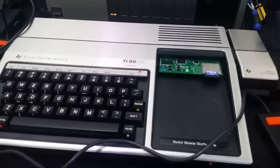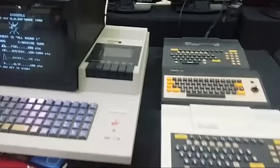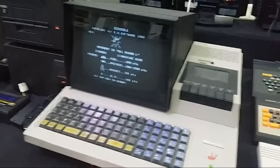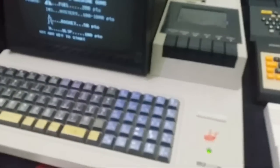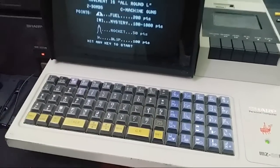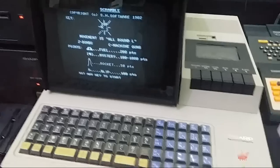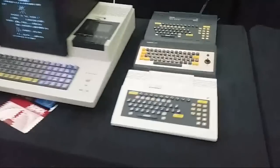Texas Instruments TI-99/4A — apologies for the slideshow, it's a combination of having a slow phone and bad network. Look at this: a Sharp personal computer with a built-in tape deck. I love the keys on this. It's got Scramble running on it, and that is a thing of contained beauty.